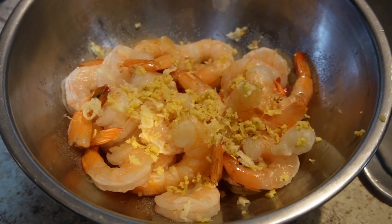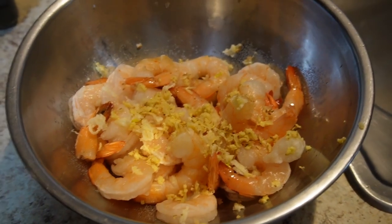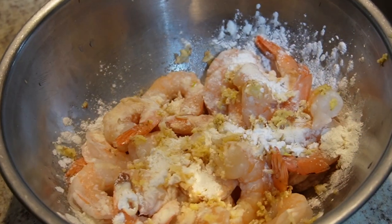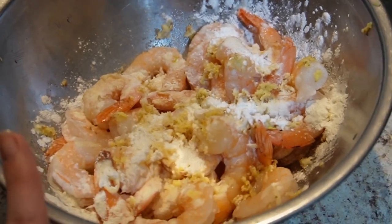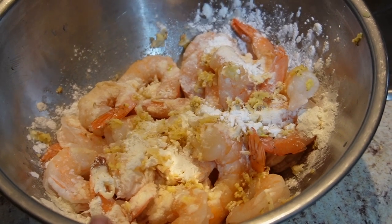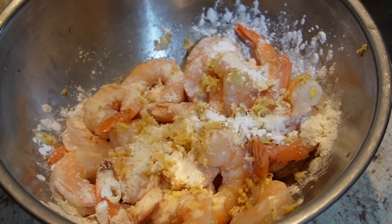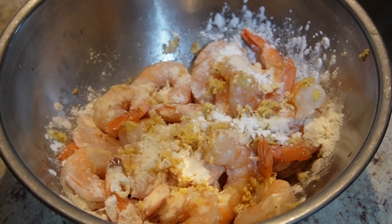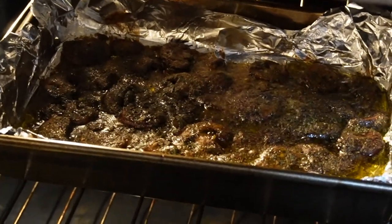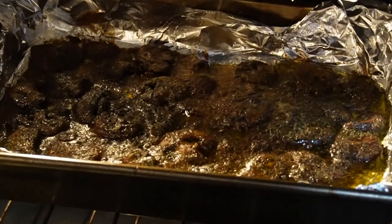My honey is making this nice, delicious shrimp. They look so yummy. He's marinated them with some ginger, flour, cornstarch, a bit of soy sauce, and a few other things as well. So we'll show you how it looks after everything is cooked. He's also making some sautéed mushrooms with garlic, butter, pepper, parsley, and basil. They look very delicious.